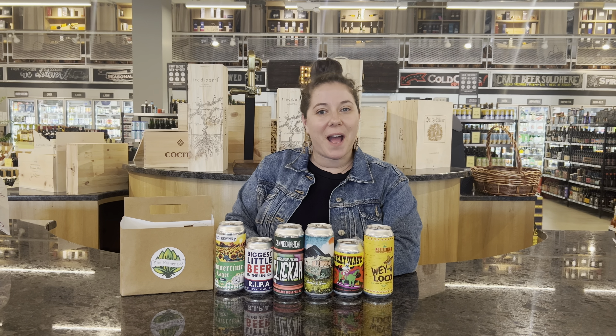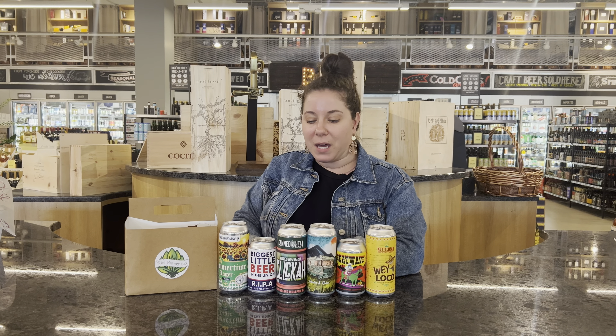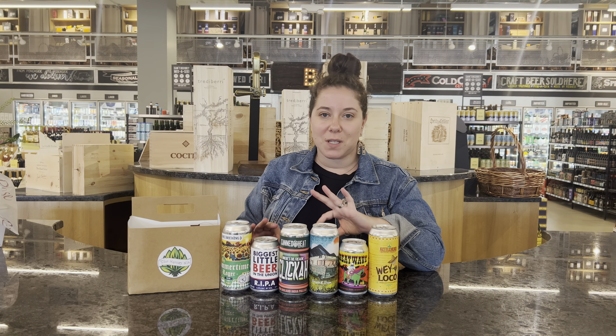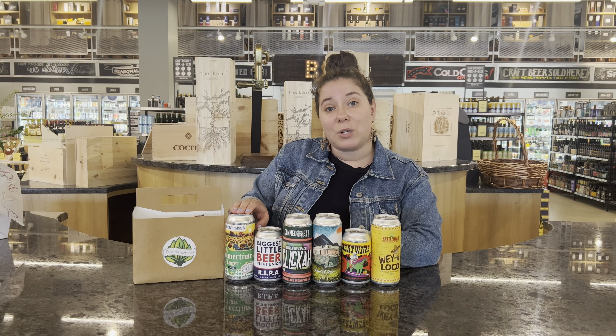Hey everyone, happy summer, happy July. I just put out our Savory Six for the month and these beers are absolutely perfect for the hot, hot weather that we've been getting. So let's dive in with our first beer, the OEC Summertime Lager.